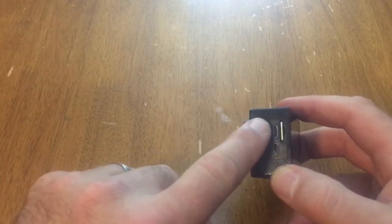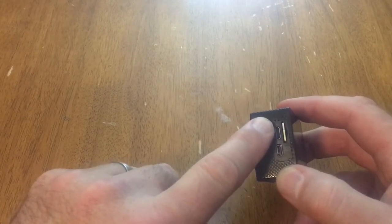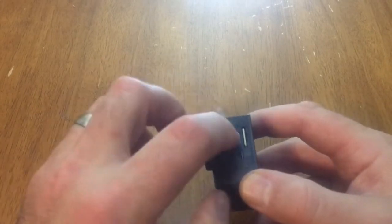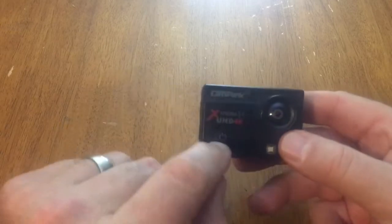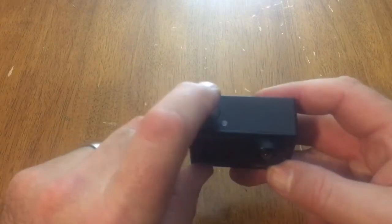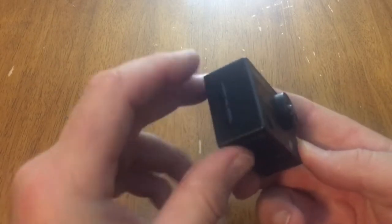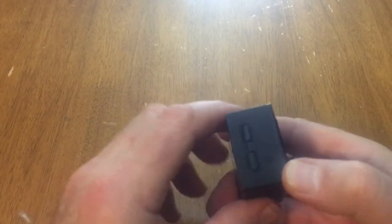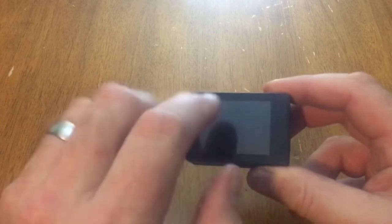It has a micro USB port so you can plug it in and charge it right in the camera. The battery goes in through a little battery door. It has a power button, a record button on top, and two toggles on the side to scroll through the menu settings. The screen is a very good size and the menu is intuitive and easy to navigate.